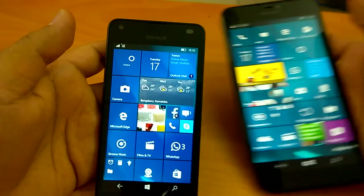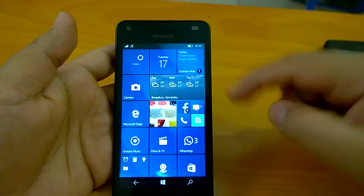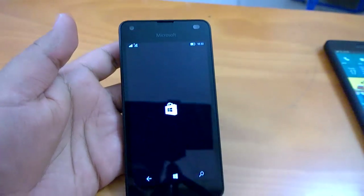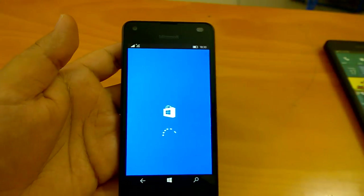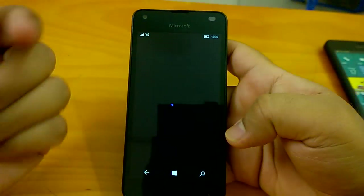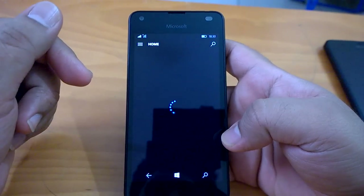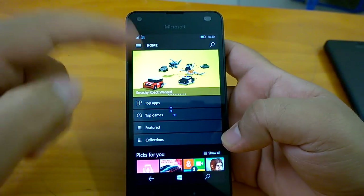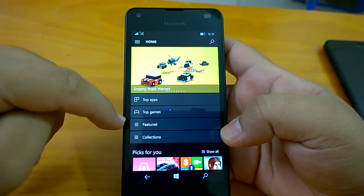Now coming to how the build behaves in general, we will do hands-on first on the Lumia 550. So let's launch the Store. Just for your information, the Store has also received an update and it has got a new UI. So we will check the UI as well and see how the Store opens. Here you can see the new UI that highlights top apps, top games, featured, and collections.